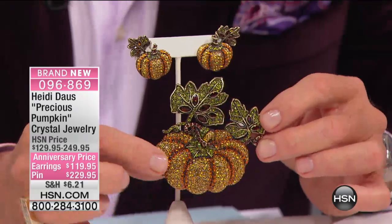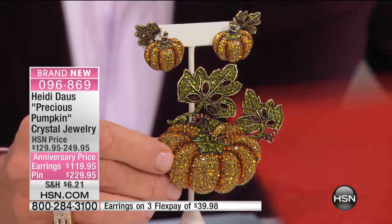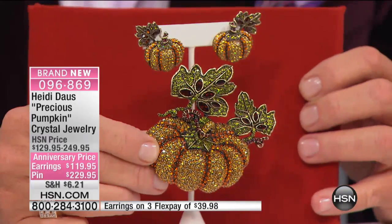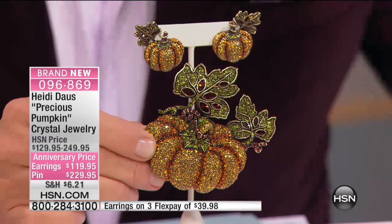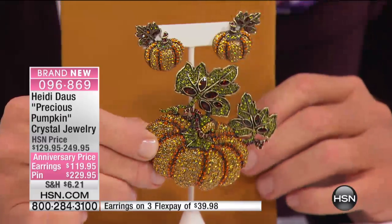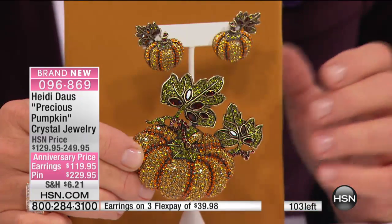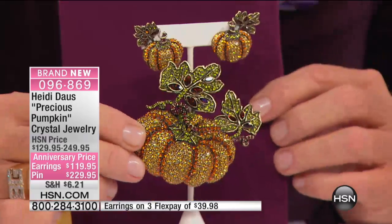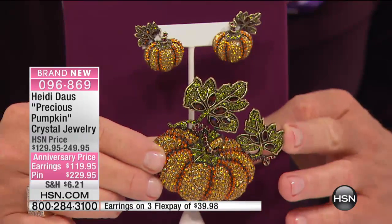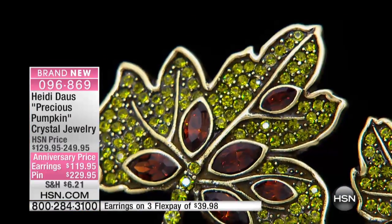There are just about 700 stones in that pin, all handset. Look at the dimension, the ribbing — we've used tangerine colored crystal along with topaz, and the olivine leaf with navette stones of smoke topaz. That is beautiful, and all of that is mimicked in the beautiful left and right earring — truly a fall abundance piece.